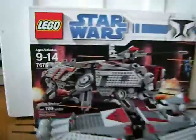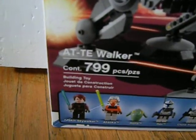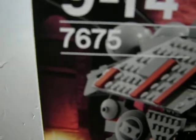Hey everybody, this is Lego Reviewer 360, doing our review of the Lego Star Wars AT-TE Walker — 799 pieces, ages 9 to 14, set number 7675.